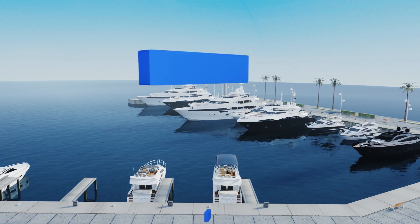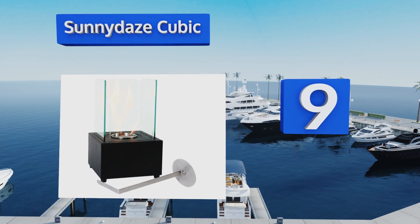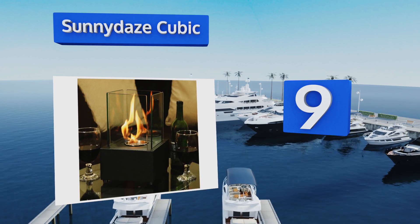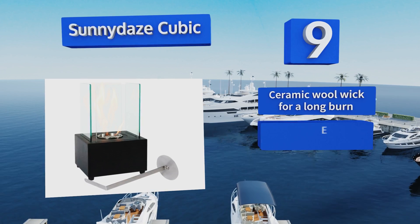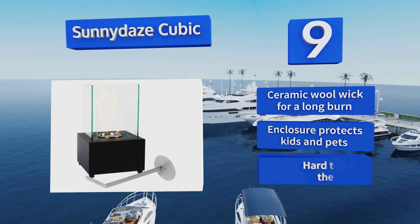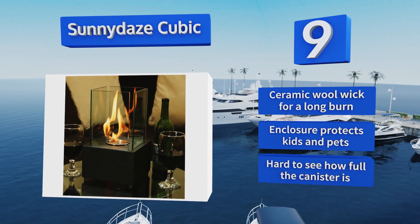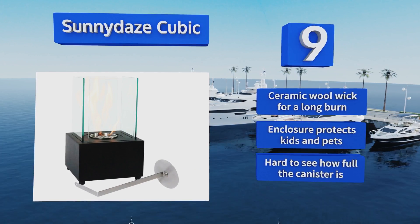At number nine, nothing will add romance to your night quite like the Sunny Days Cubic. It's got four glass panels that draw the fire up into a tower of flame, giving you plenty of light to enjoy with your partner over wine or setting the mood. It includes a ceramic wall wick for a long burn and an enclosure that protects kids and pets. However, it is hard to see how full the canister is.